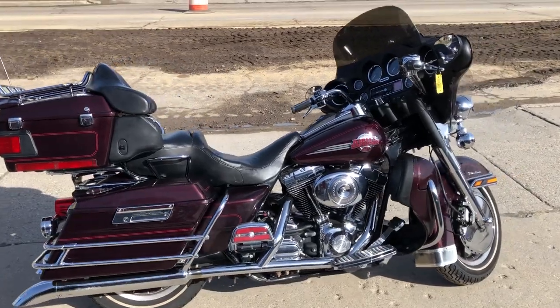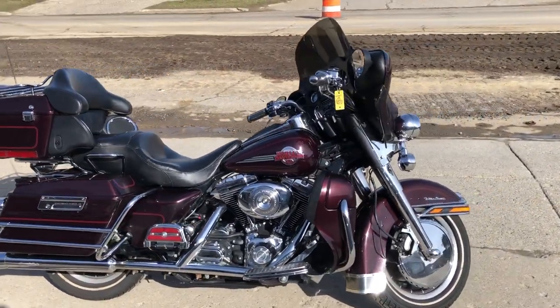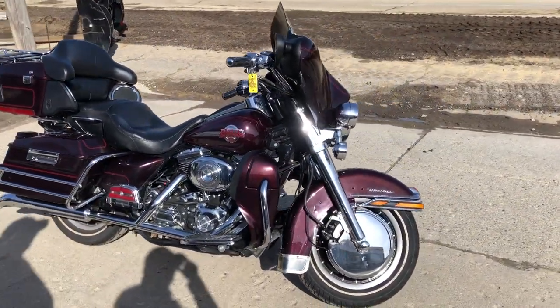This thing was just serviced at the dealership and ready to go. Don't miss it — 810-648-9500.